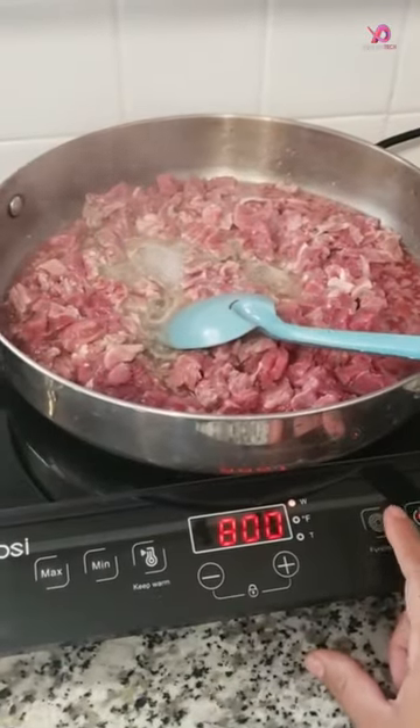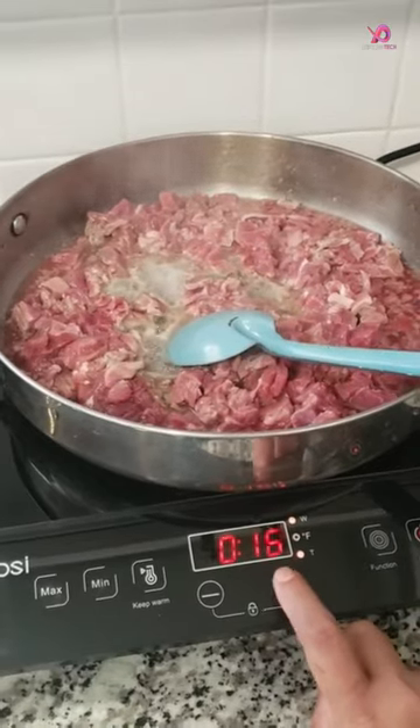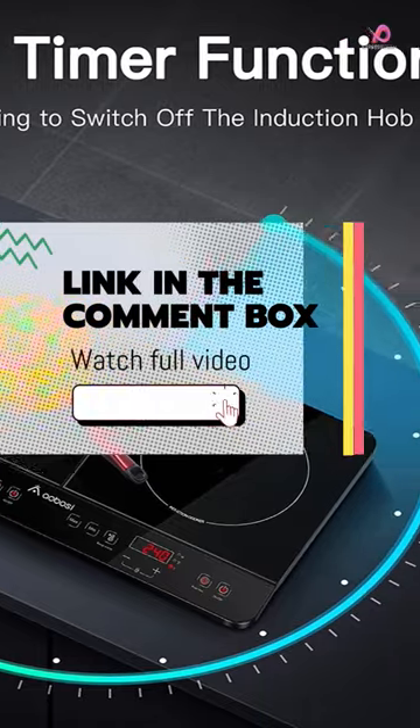With its stylish black crystal design, this double induction cooktop is not only fast, energy-saving, and easy to clean, but also portable for use on parties, holidays, or camping.